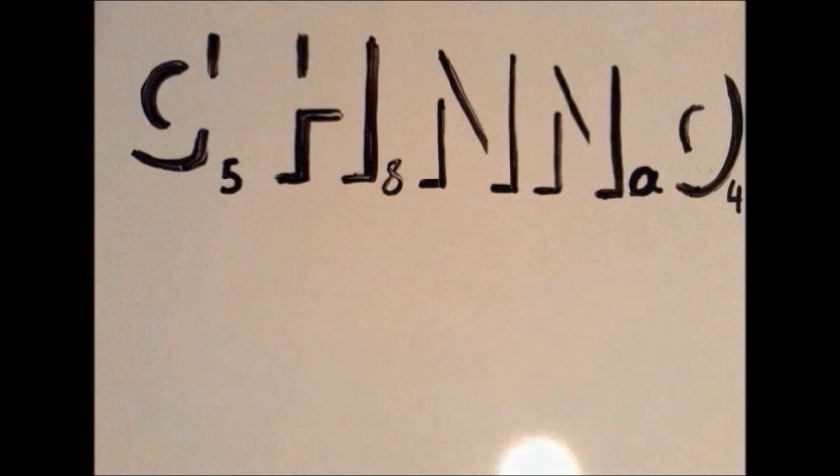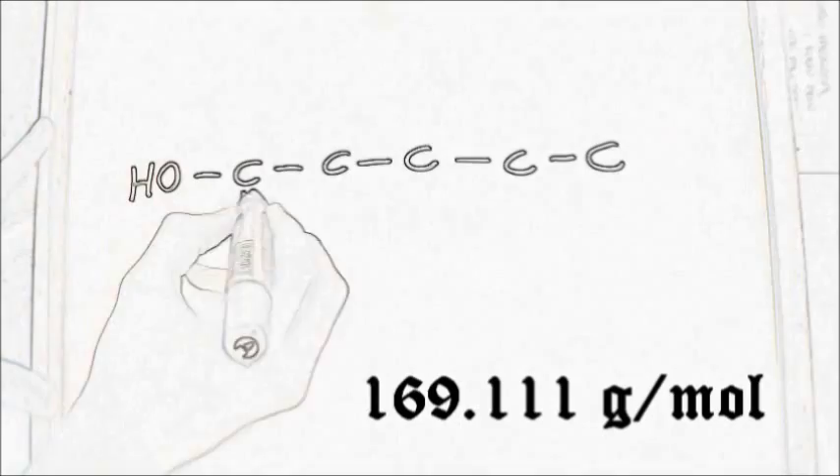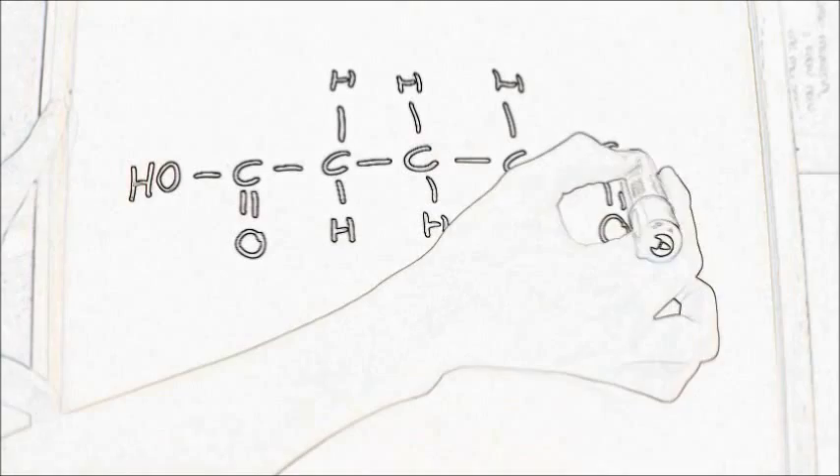It is a molecule held together by opposite charges, so basically one monosodium atom is stuck to an amino acid glutamate, possessing a total molecular mass of 169.111 grams per mole. MSG is a polar molecule, as it interacts through dipole-dipole intermolecular forces and hydrogen bonds.